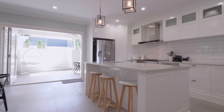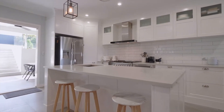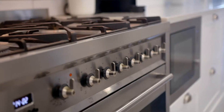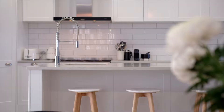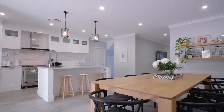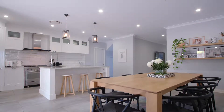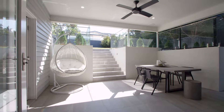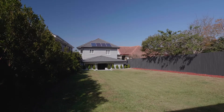Downstairs is all living area. It's very open plan, gorgeous marble kitchen. Big, beautiful tiles and air conditioning all the way through the home. Walking out to a covered balcony and then a very large backyard. It is great for a family.